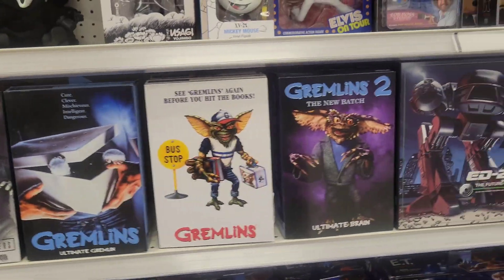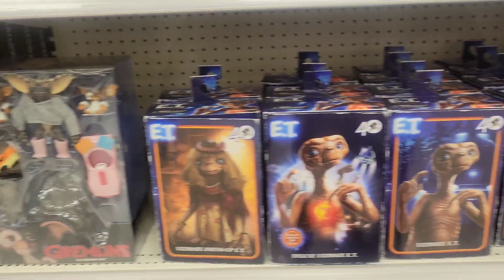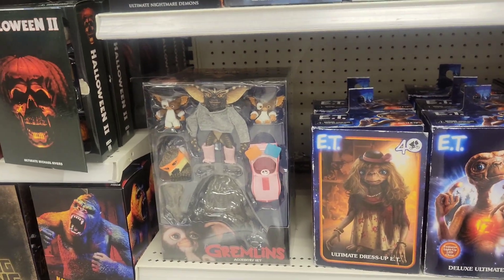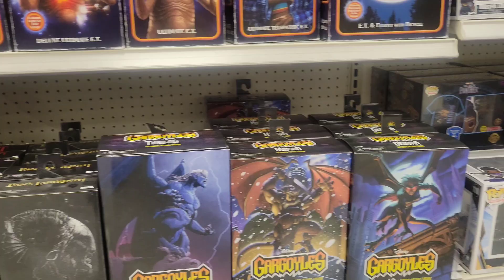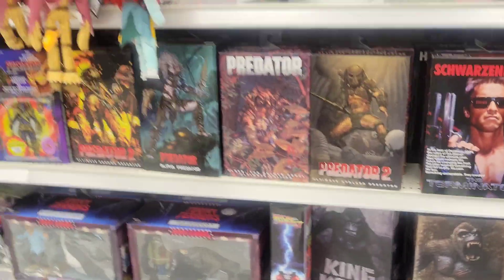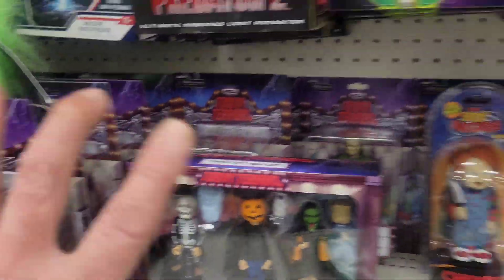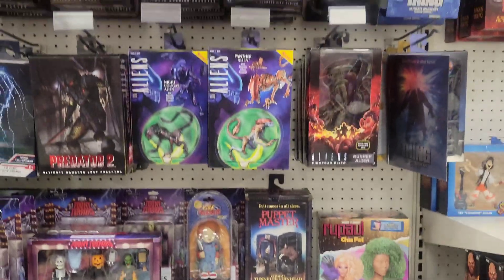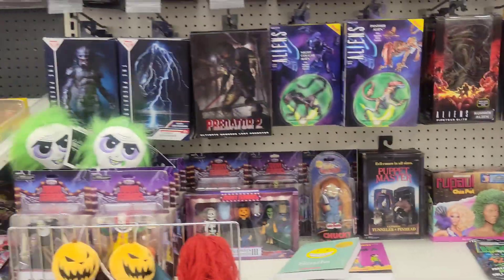Gremlins, a bunch of ET. Look — the rep was just here because look how organized this looks, really good. I love it when it's so organized. So far Usagi is the only new one here.